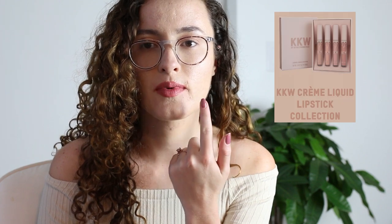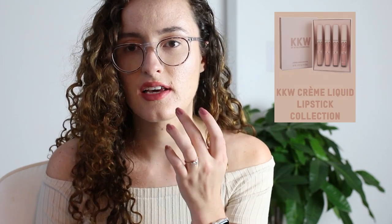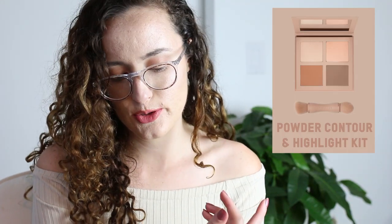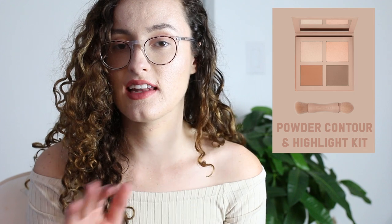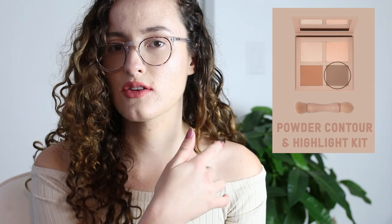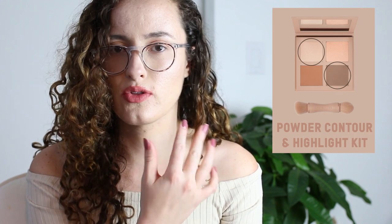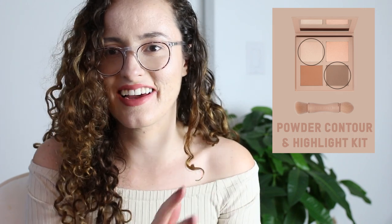This is not the first time that I've purchased from KKW. I actually have one of her creme lipsticks that was in collaboration with Kylie Cosmetics, and this is in the shade Kimmy. I also have on the powder contour and highlight kit in the shade light, and I only have the contour and the silver shimmery highlighter. I don't have the bronze or the blush kind of highlighter on.